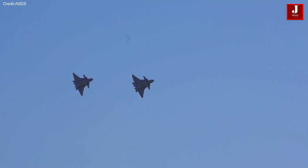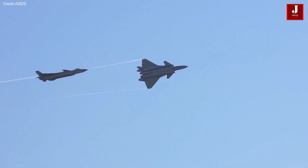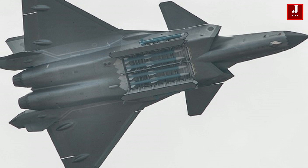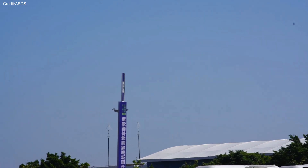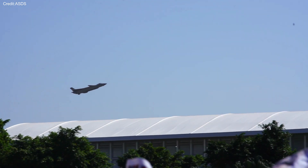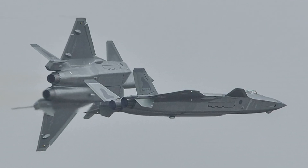In June, at Chengdu Aircraft Corporation in China, a brand new J-20 prototype with the serial number 2052 took off with two WS-15 turbofan engines powering it. The WS-15's progress towards maturity is among the influential factors for the upcoming sixth-generation fighter project, along with an upgraded J-20 variant and higher J-20 production rates.